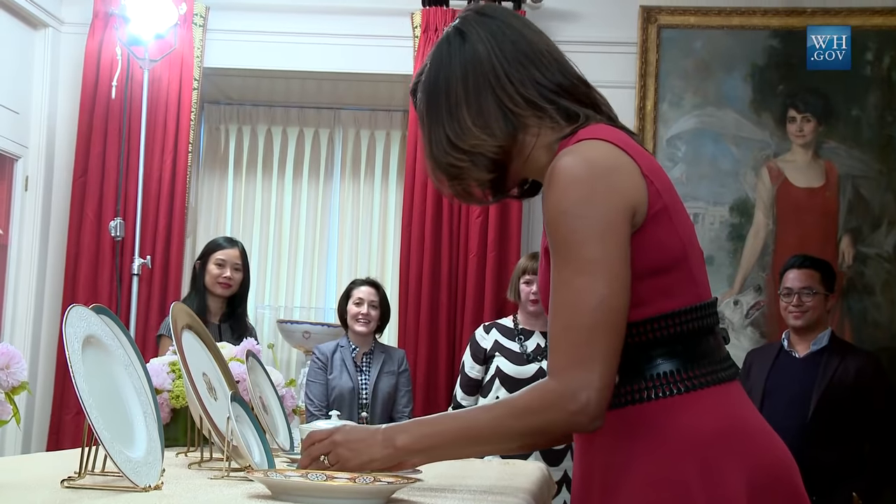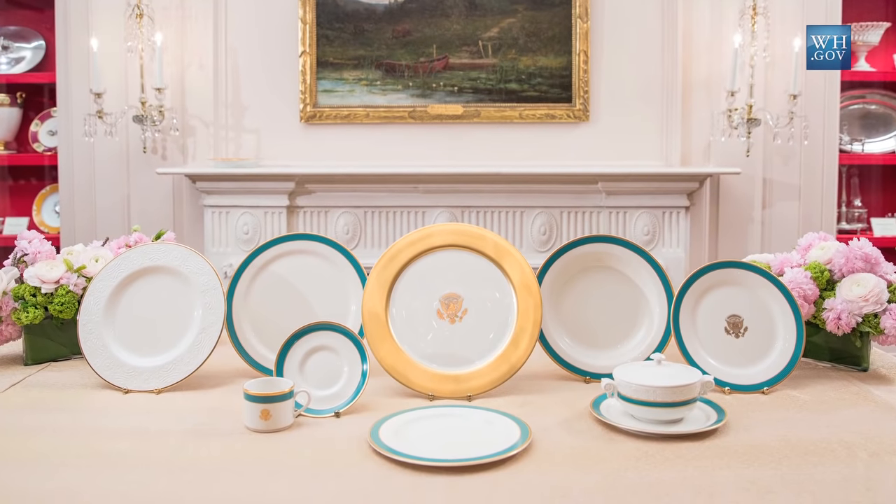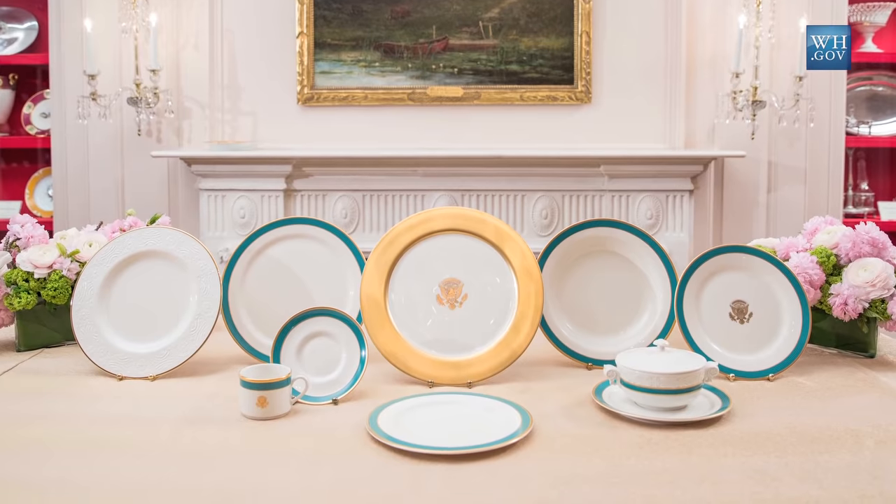It's here. The China is here. This is actually the first time I've seen everything all at once — we've seen bits and pieces of it. The color is just beautiful. It really looks good. Sorry, I'm just taking a moment.